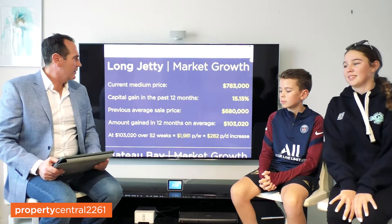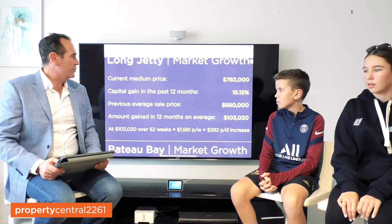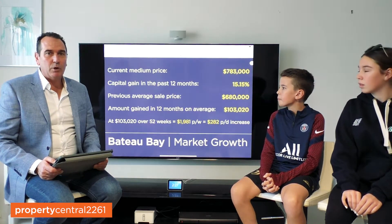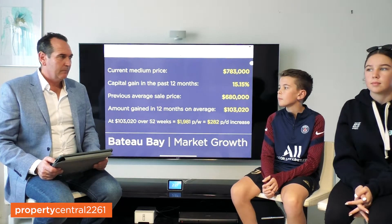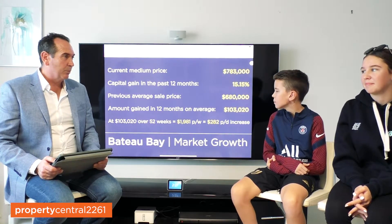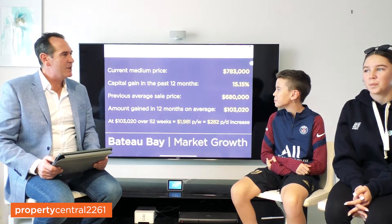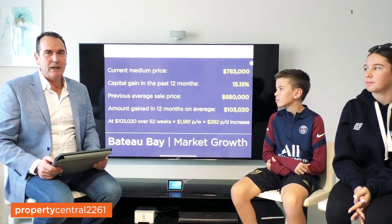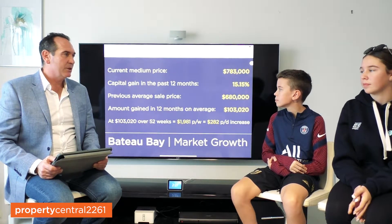So let's have a look at some slideshows here behind us. Let's look at the suburb of Long Jetty. The average sale price at the moment, as you'll see, is $783,000. The capital growth in the past 12 months for Long Jetty has been 15.15%. If we deduct 15.15% off the current average sale price of $783,000, it brings us back to an average sale price only 12 months ago, which was sitting around about $680,000.